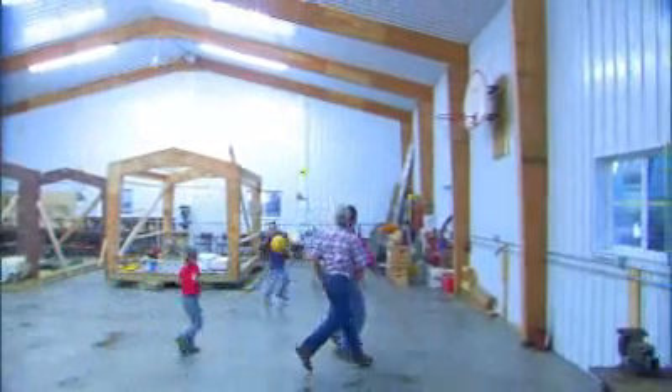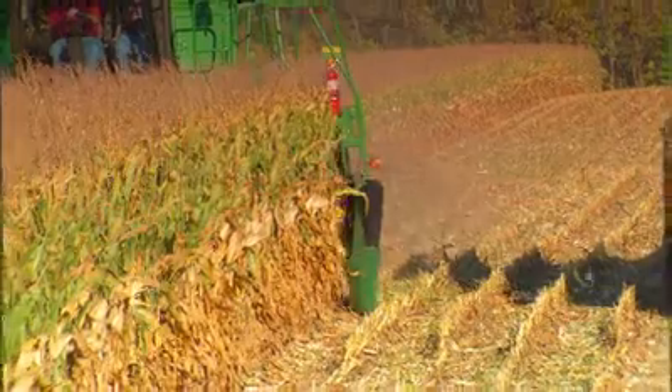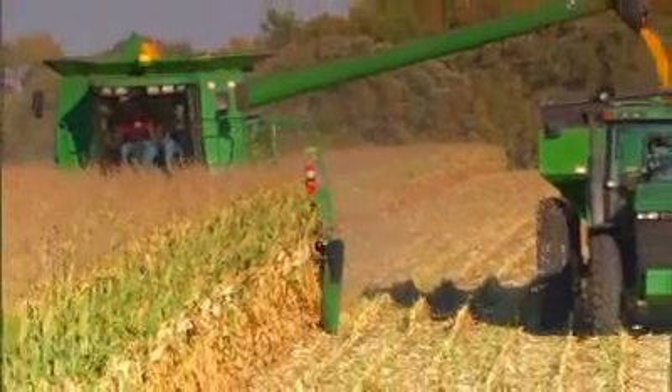I've been a farmer all my life. In fact, my first field work was with a team of horses, believe it or not. And in one generation, going from that to the point where we've got a combine with a 35-foot head, hooked with GPS and does mapping — all in one lifetime.